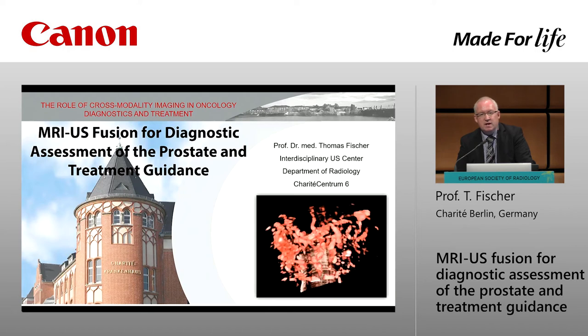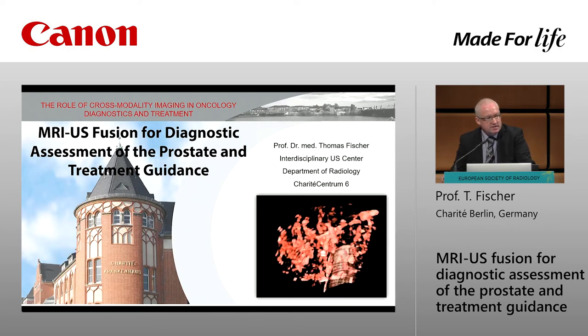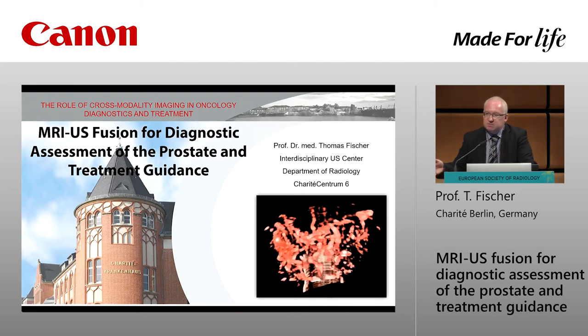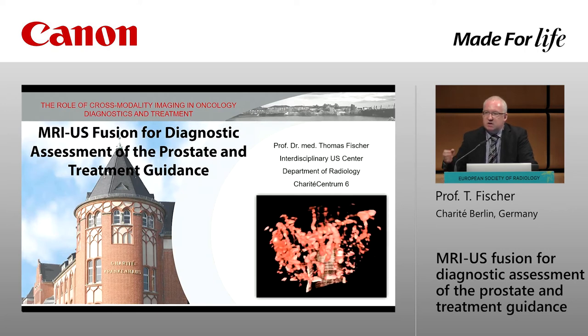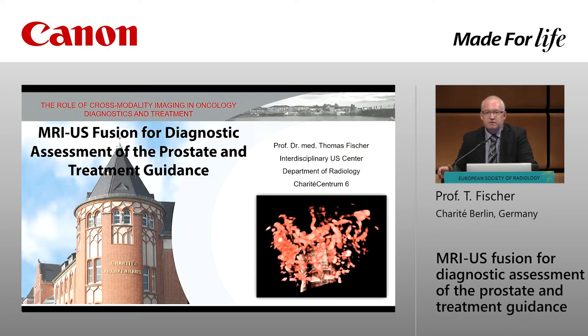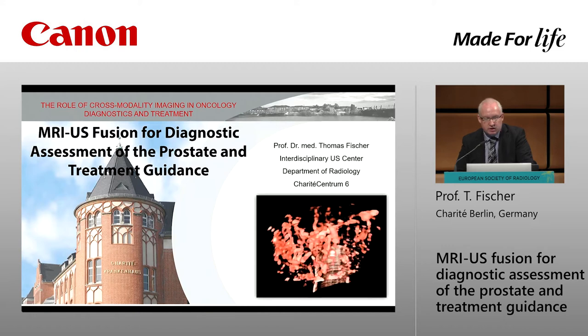Ladies and gentlemen, first of all I have to say a very warm welcome to everybody here in the audience based on the weather conditions outside — this morning minus 14, horrible. Good news for you: we first talk on a very small organ which is very important for all men sitting here, but after the end of the talk you will understand it's also important for all women in the audience.